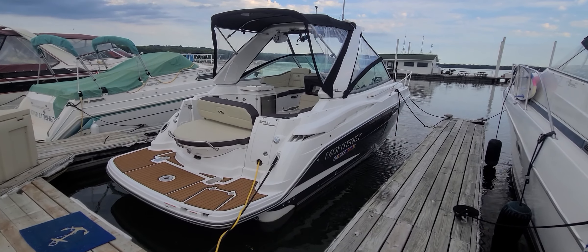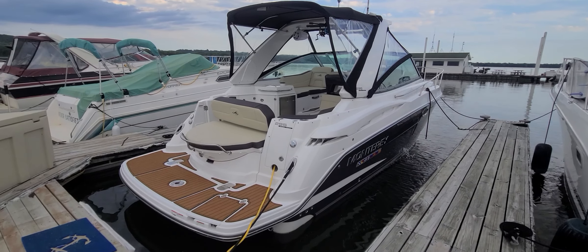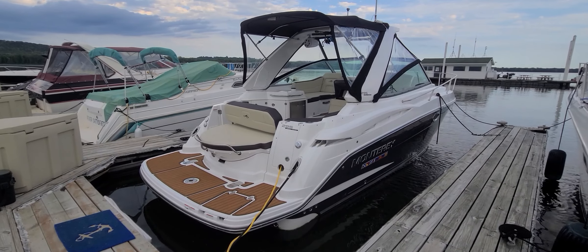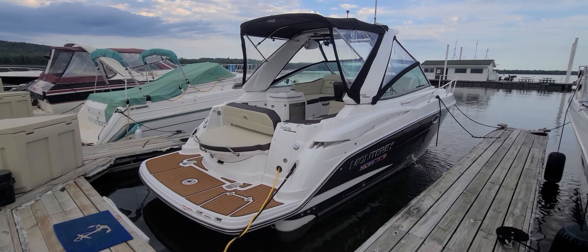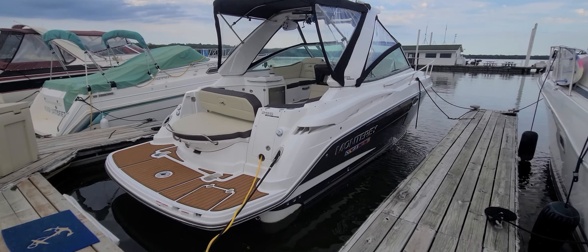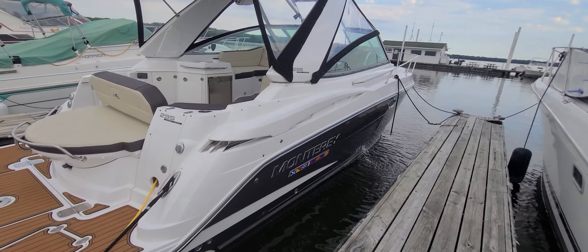Hi, Zach Pater here at River Valley Marine, River Valley Power & Sport in Red Wing, Minnesota. What a beautiful pre-owned 2019 Monterey 295 Sport Yacht to take you through today. This boat is absolutely loaded with features. We're going to start right here on the outside of the boat and work our way down. It virtually looks like new.